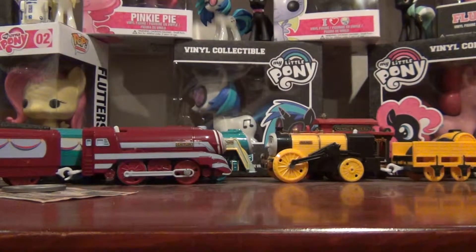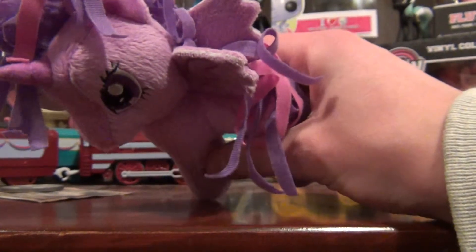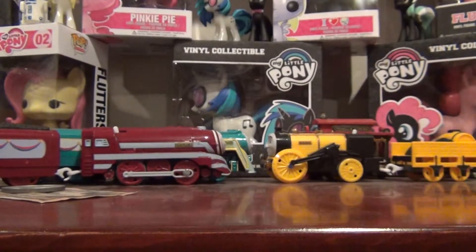Okay, first thing we got here — this is a Funrise Twilight Sparkle, but look, there's something different about her. She has wings. All the stuff I got here was at Target, so this is the only stuff from Target.